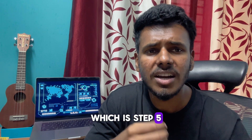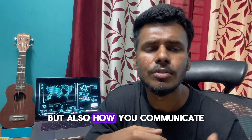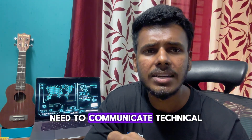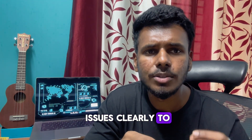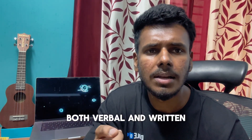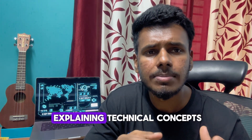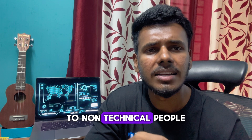Step five is to develop strong communication skills. A support role is not just about technical skills — it's also about how you communicate. You need to convey technical issues clearly to customers, so work on both your verbal and written communication. Practice explaining technical concepts to non-technical people.